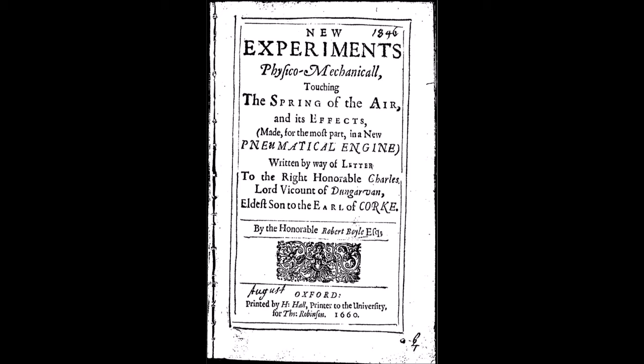Despite the operational and maintenance obstacles, construction of the pump enabled Boyle to conduct a great many experiments on the properties of air, which he later detailed in his New Experiments Physico-Mechanical, Touching the Spring of the Air and Its Effects. In the book, he described in great detail 43 experiments on the effect of air on various phenomena, testing the effects of rarefied air on combustion, magnetism, sound, and barometers. He listed two experiments on living creatures: Experiment 40, which tested the ability of insects to fly under reduced air pressure, and the dramatic Experiment 41, which demonstrated the reliance of living creatures on air for their survival.